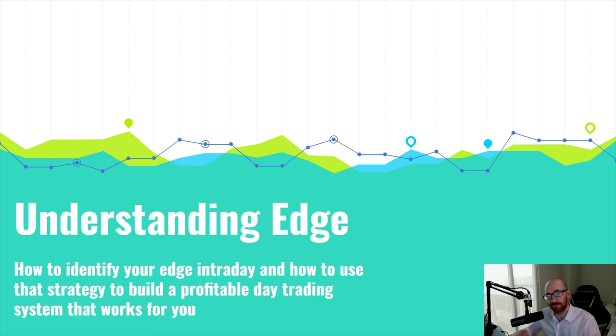So if you don't have edge, then you should not be trading. There's no reason why you should put real money at risk if you don't have a clearly defined edge. In this lesson I want to talk about my approach to day trading, where my edge lies, and how I'm able to express that each and every day in the market.